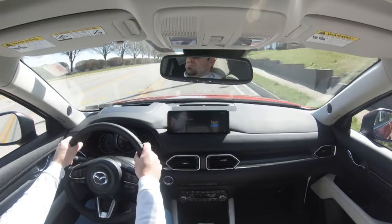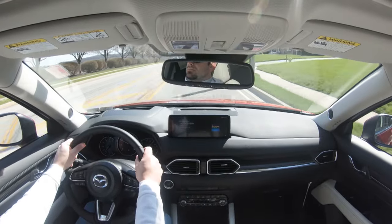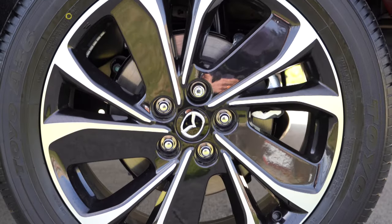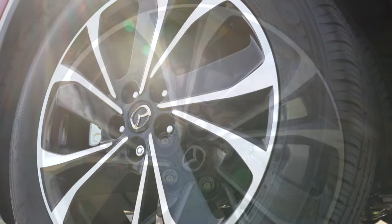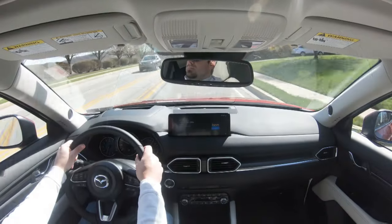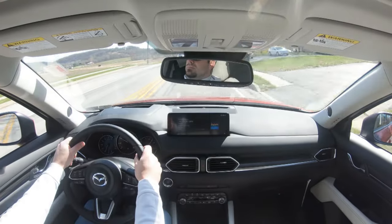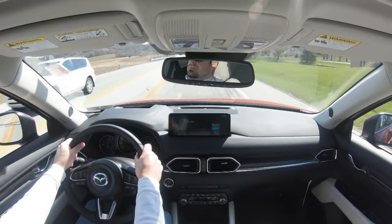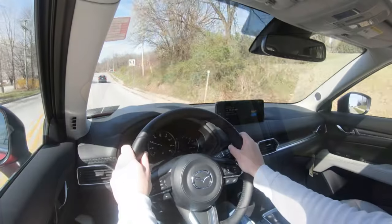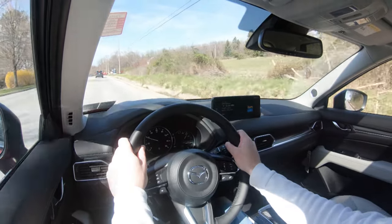Braking is equally important. Up front you'll find 11.7-inch ventilated front discs; in the back, 11.9-inch solid rear discs. The turbocharged engine bumps those front discs up to 12.6-inch ventilated. The 60-to-zero stopping distance comes in at 129 feet, which is a little on the higher side — I typically like to be under 120. As far as braking feel goes, it's a little on the softer side, something you get used to, but slightly soft for this SUV.